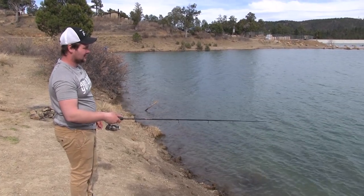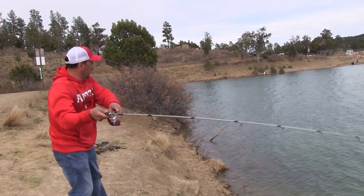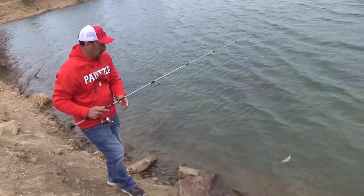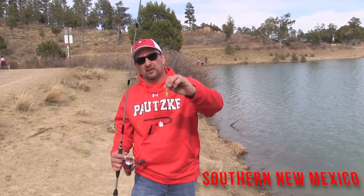There's smallmouth bass in here that have been phenomenal. There's catfish in here. The trout fishing today has been great. So anybody coming over to visit Ruidoso, get yourself a license, go to the nearest retailer here, pick up some equipment, and it's going to be so simple to catch fish here. Grindstone Lake — rainbow firebait, first cast, let's see what happens.